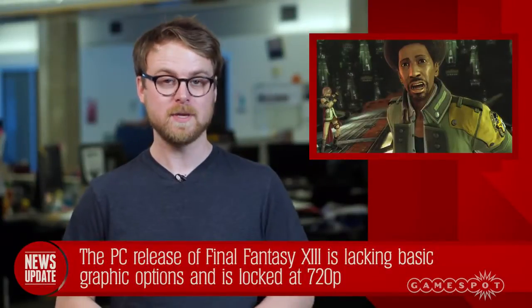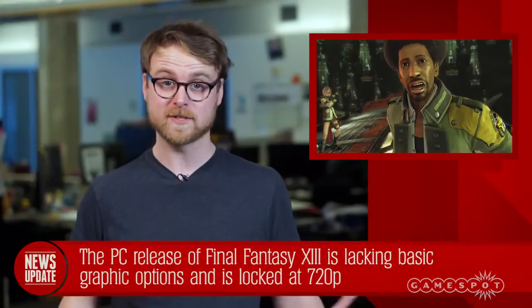Hey guys, it's time for a GameSpot news update! Final Fantasy XIII launched on PC today, but unfortunately it's locked at 720p and the game lacks even the most simple graphics settings.